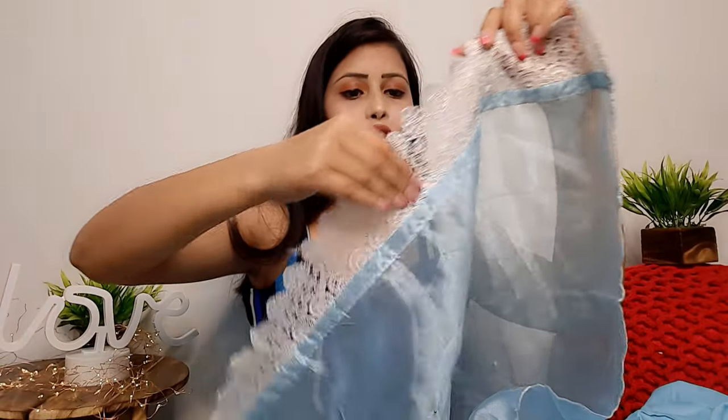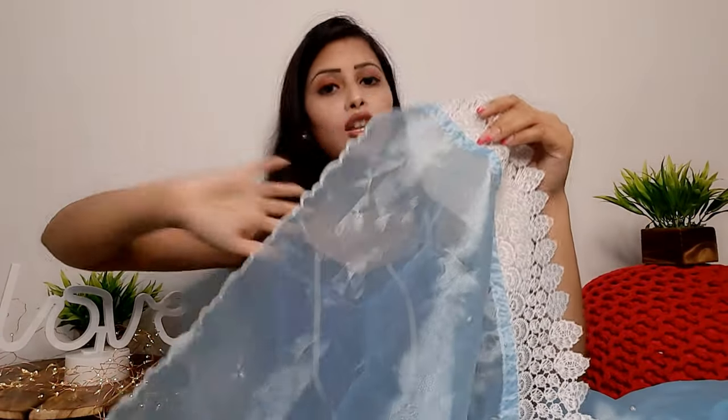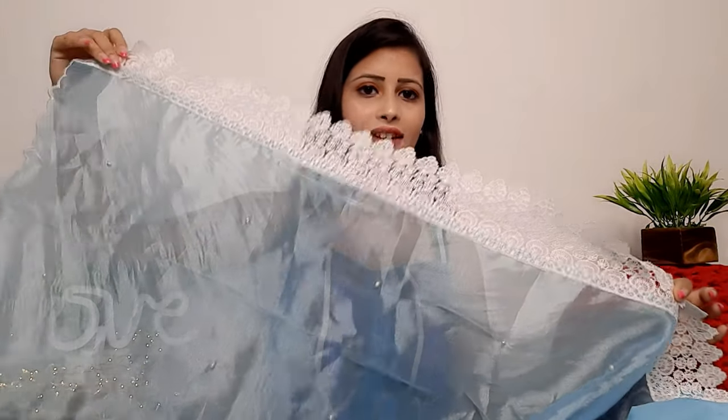You will also get orange silk as a dupatta — orange silk is a slightly shiny fabric so you can pair it with other outfits. On the dupatta you can see the same lace on all four sides. You will get more than 2 meters. If you like the color, definitely try it.